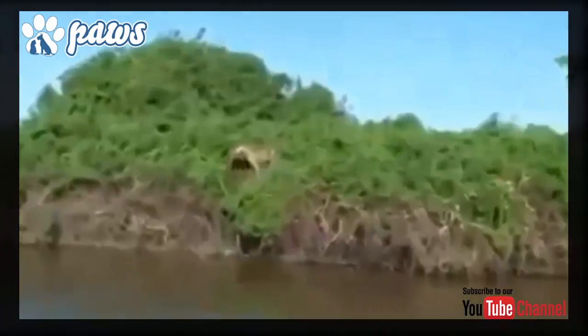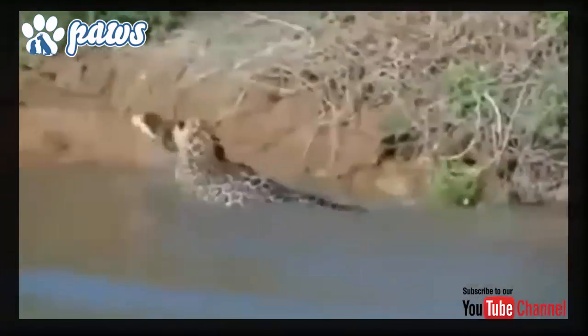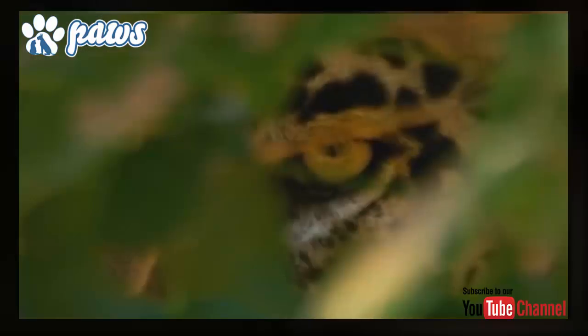The Jaguar is largely a solitary, opportunistic, stalk-and-ambush predator at the top of the food chain. Jaguars have been observed to use seasons to their advantage when hunting.